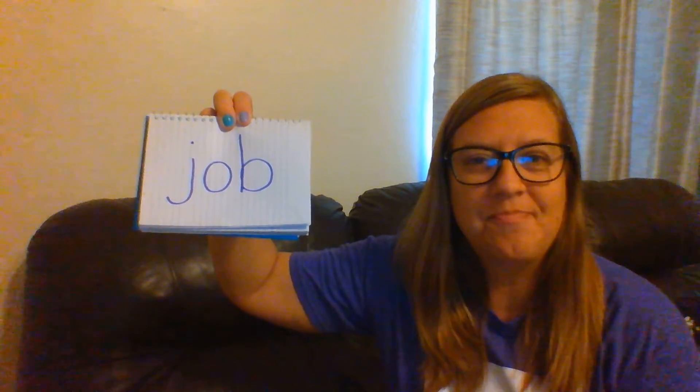Alright, now we're going to tap out some of our words and practice reading them. Let me see your fingers ready to start tapping. Alright, here we go.